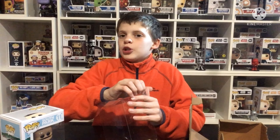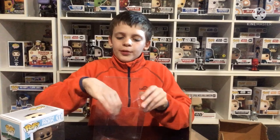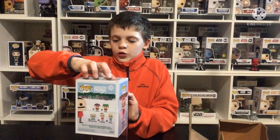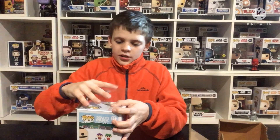We're going to put this pop in a pop protector to keep it safe. I really like the South Park pops — some of them are quite valuable. This one isn't worth that much, but it'll still look good in a protector. I still have a couple left and I'll probably buy more soon. For now, we'll slowly slide this in — and there we go.